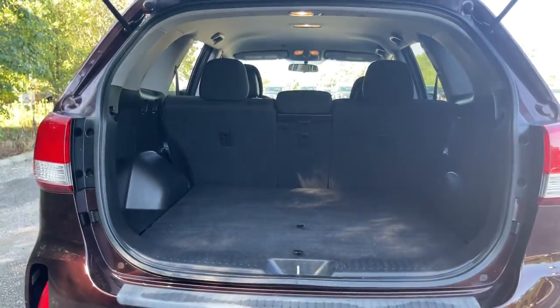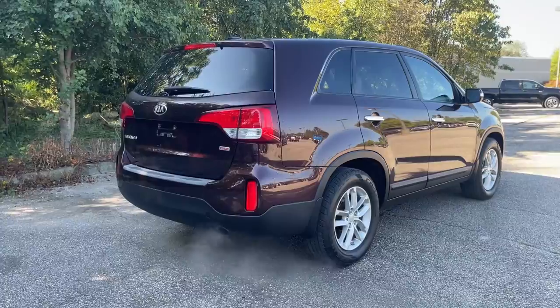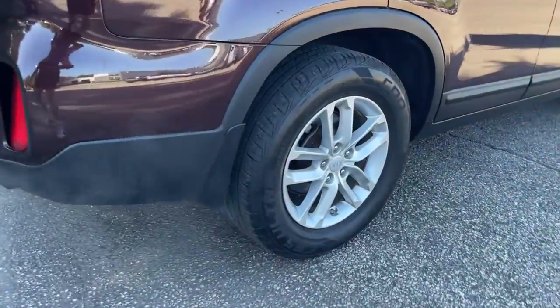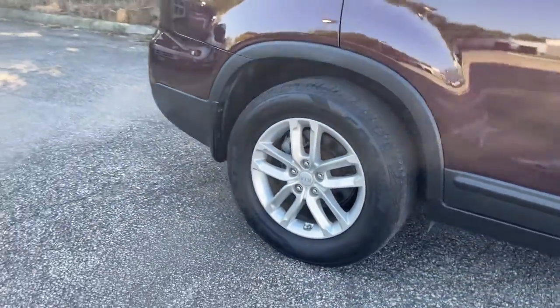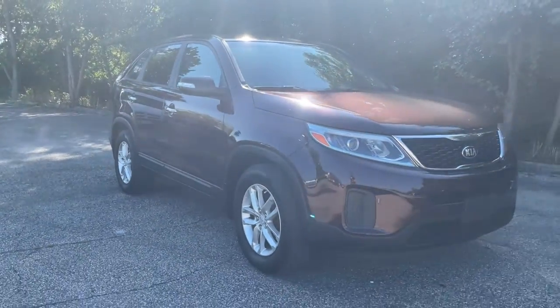Get the best blend of comfort and capability in this passenger-focused Sorento. See for yourself when you take it out for a test drive. Our professional staff looks forward to giving you excellent service. Thank you.